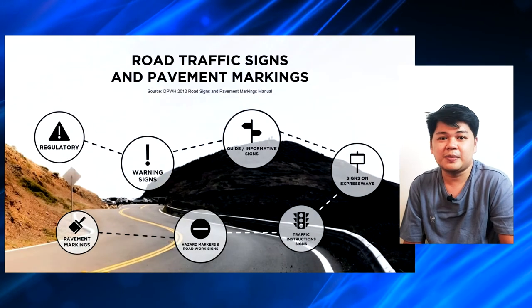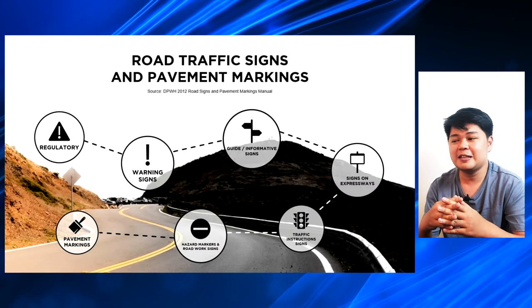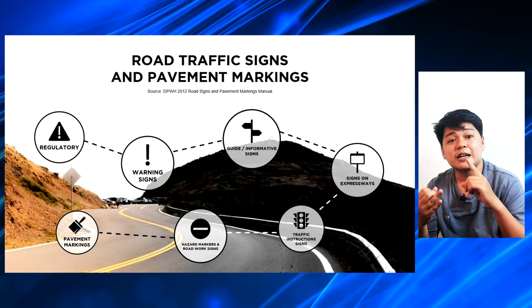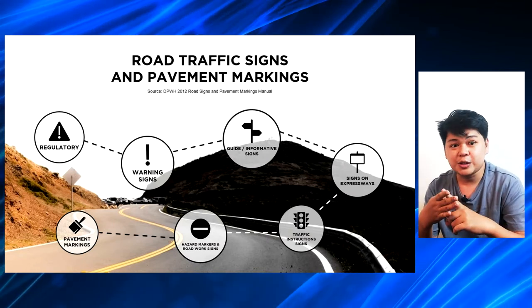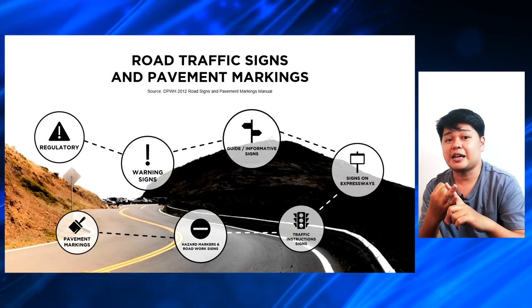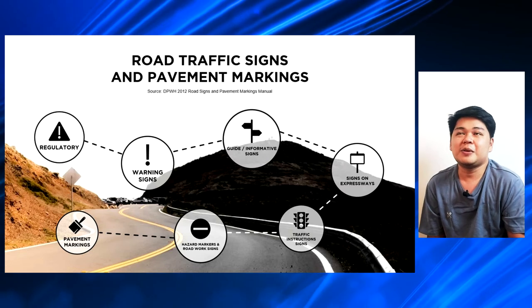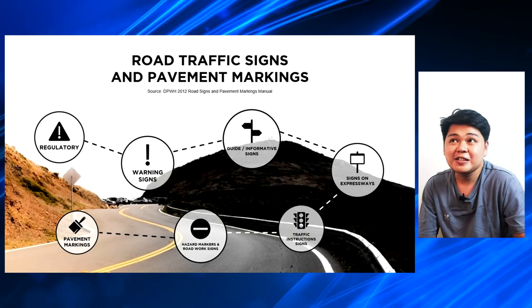This vlog will be cut into seven parts — hindi dahil gusto kong marami akong vlogs, pero dahil hindi ko naman pwedeng i-push sa inyo yung mga information all at once. So, we're going to cut this into seven parts. And as you can see on the presentation beside me, this will be a seven-part vlog, at gagawan ko rin siya ng playlist sa aking channel. These seven parts are the regulatory, warning signs, guide or informative signs, signs on expressways, traffic instruction signs, hazard markers and roadwork signs, and the pavement markings.